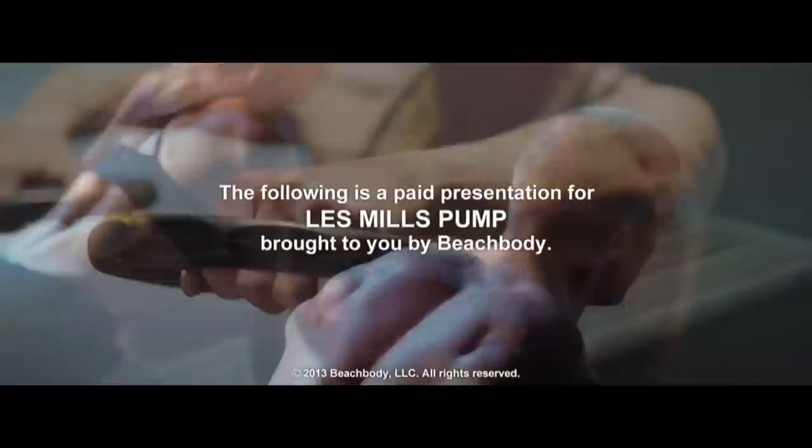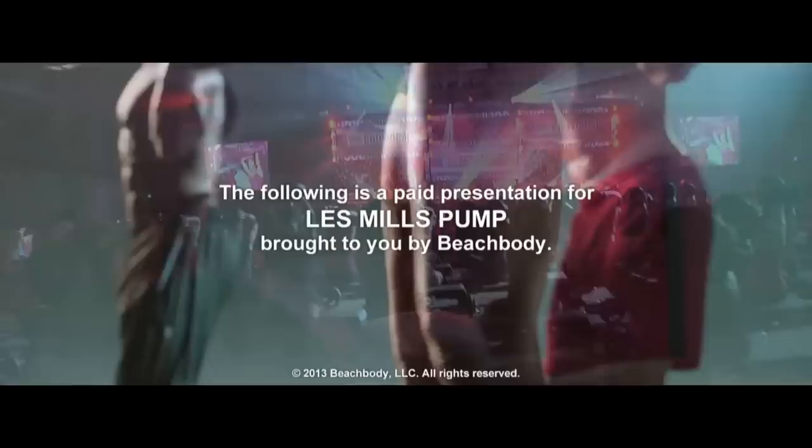If you want to get lean and fit in only three workouts a week and join the fitness revolution, then get ready because the following is a paid presentation for Les Mills Pump, brought to you by Beachbody.